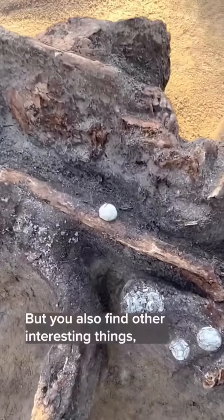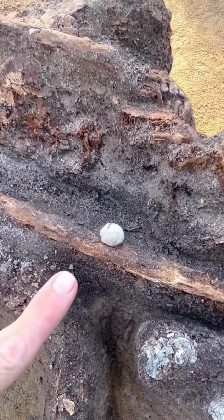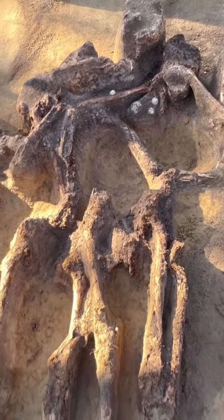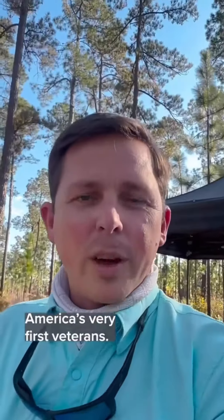You also find really interesting things like this musket ball. This musket ball would have hit this bone, and the forensics team will tell us whether or not this crack came from it. It's really interesting because it'll give us a chance to understand maybe who these soldiers were and a little bit about their lives, because they are most certainly America's very first veterans.